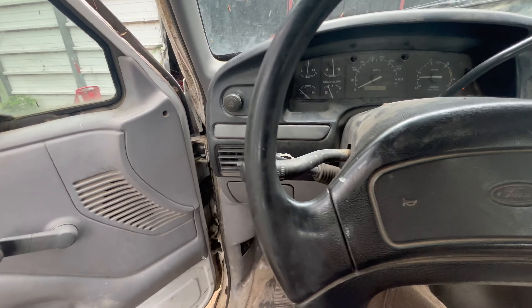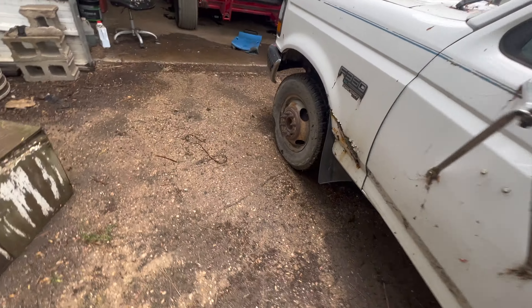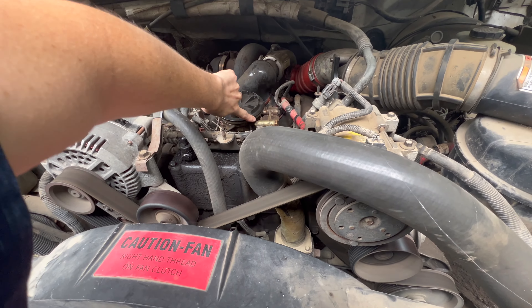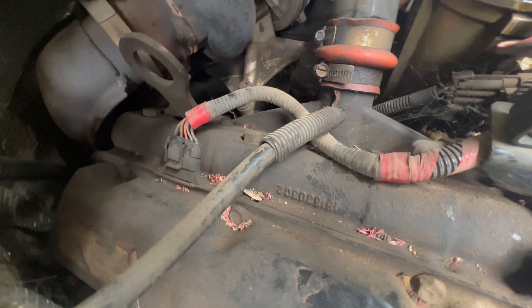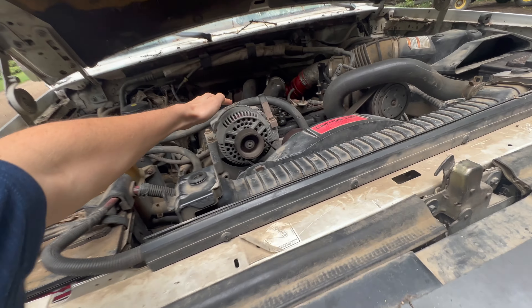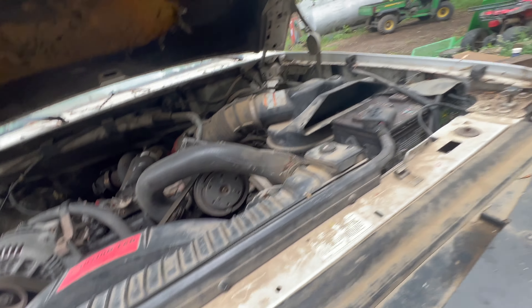Now it seems to run good. We're going to put it away though — not the best. I think there's fuel leaks, air intrusion, injector problems. I know the injector and the high pressure injector ICP sensor is out — that's unplugged, so that'll cause it to run rough. And then there are multiple other problems probably.